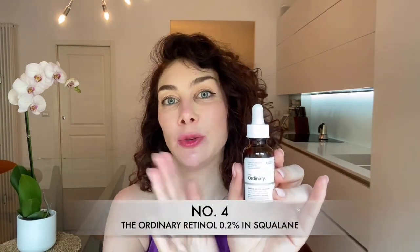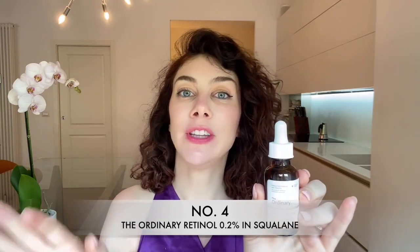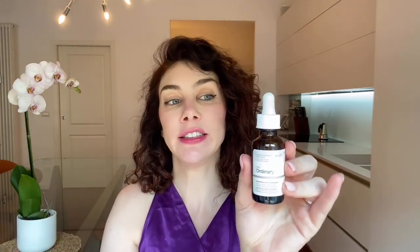Coming in at number four on my list is The Ordinary Retinol 0.2% in Squalane. This is formulated to reduce the appearance of uneven skin tone, skin dryness, textural irregularities and other signs of aging like dull skin. This water-free serum is an entry-level serum, so if you are new to retinol, this will be perfect for you as it has a lower concentration and really shouldn't irritate your skin too much. Retinol is a vitamin A derivative and a powerful ingredient to improve skin turnover, improving the look of wrinkles, fine lines and textured or rough skin.